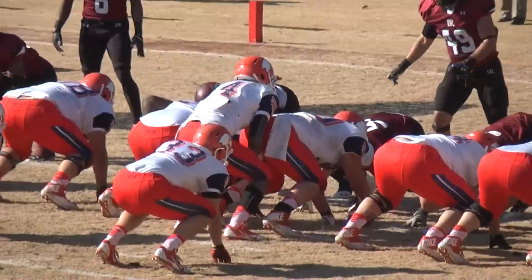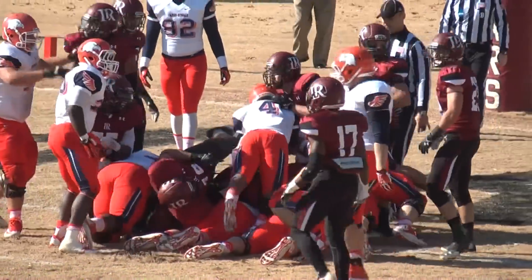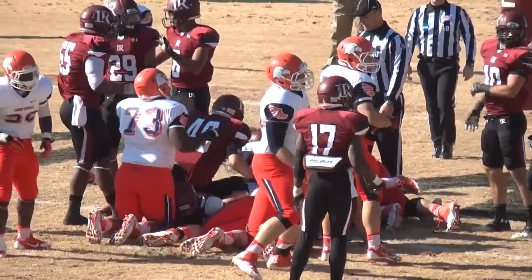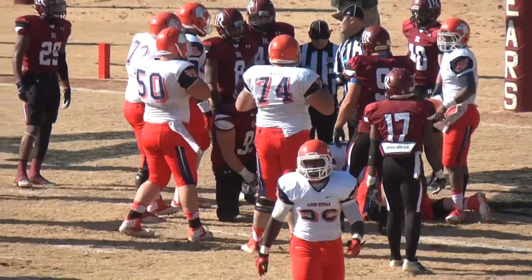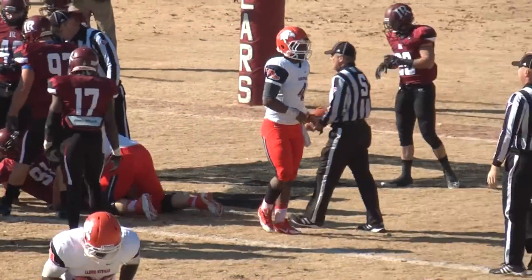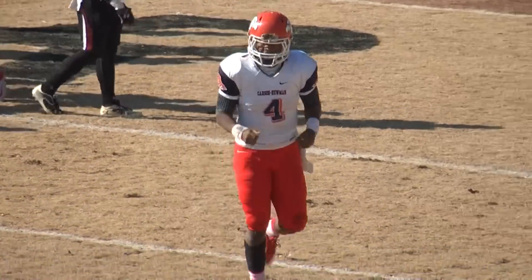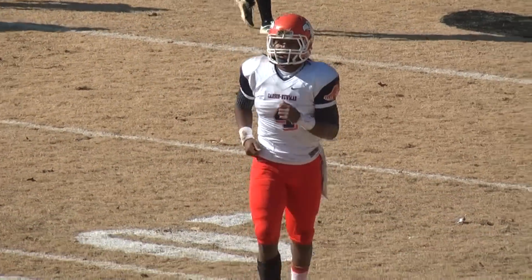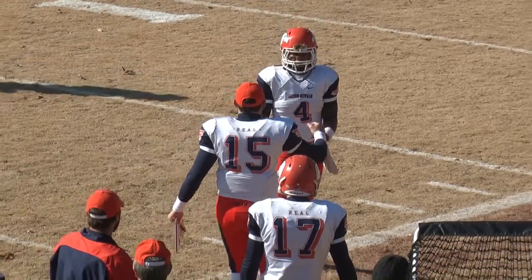He has perfected that little spin move after he fakes a pitch — he did it last week to perfection. This time, a huge play for Carson Newman. Thomas takes the snap, he will try to sneak it forward. He's down to the one-inch line. De'Andre Thomas fights into the end zone — his 20th touchdown of the season. The Eagles have the lead, 9-7, with 3:29 left in the first quarter. The Eagles are back on top, would not be denied.